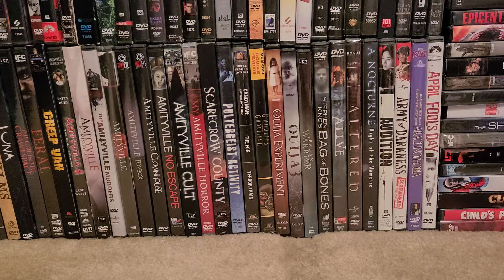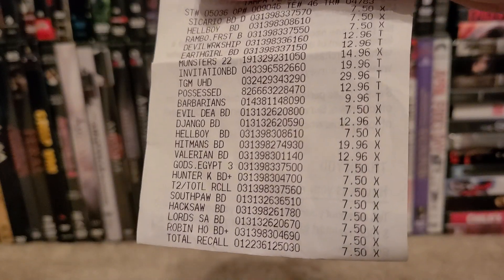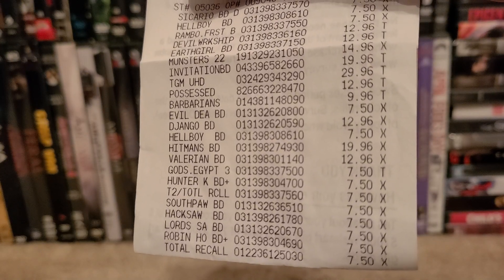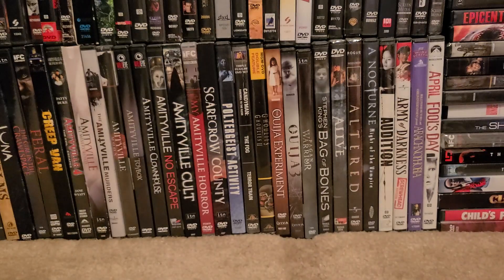I'm just gonna go ahead and show this receipt real quick. You guys can see all the $7.50s — Southpaw, Hacksaw Ridge, Robin Hood, Total Recall — all the $7.50s.